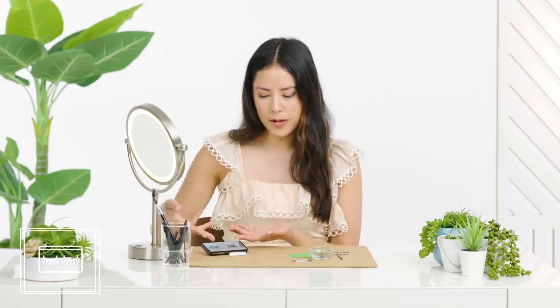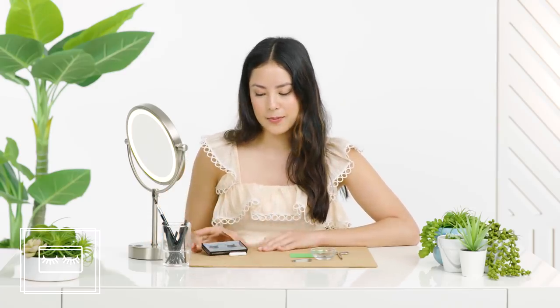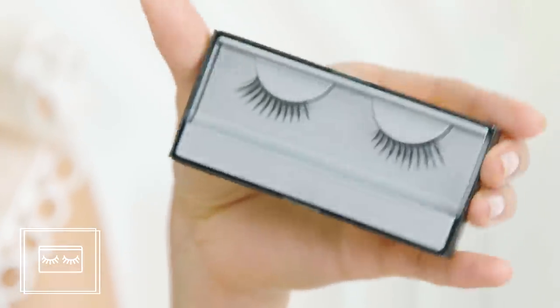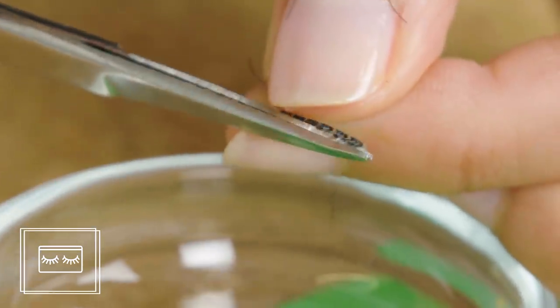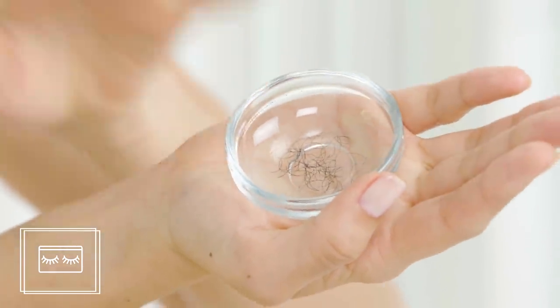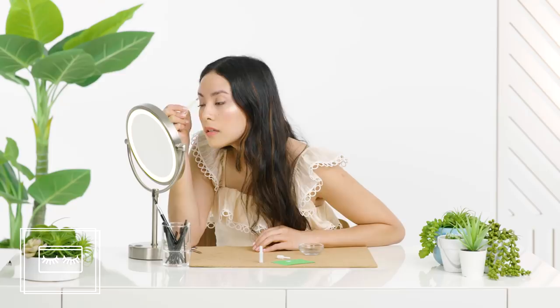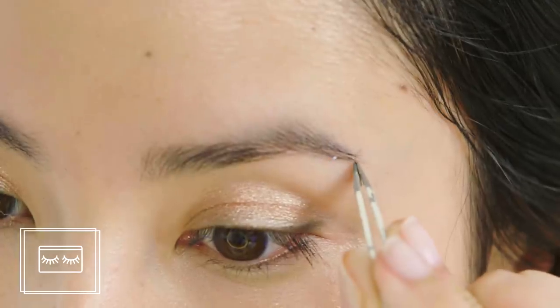DIY eyebrow extensions. Legend has it that if you chop up fake lashes, you can make them into fake brows. Seems like a very bad use of expensive lashes, but if it looks great it could be worth it. You can find fake eyelashes at any local superstore, drugstore, or beauty supply store. Grab a pair of scissors and separate the hairs from the band by trimming as close as you can to the curved edge. You're going to dip the tip of each little hair in eyelash glue. The difficult part is making sure each hair lies in the same direction as your natural hair. Even though it's simple, it takes a while — you need patience to do this for every single brow hair.